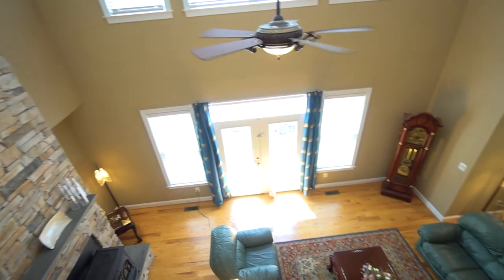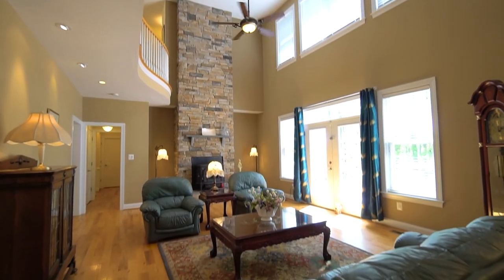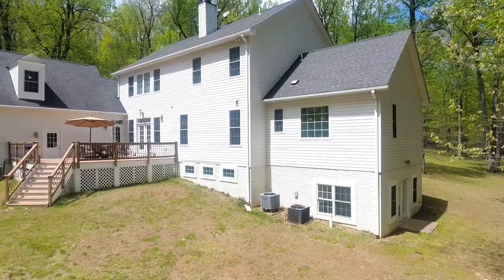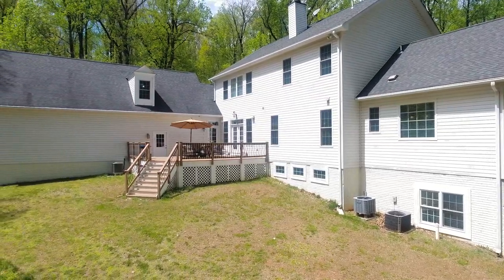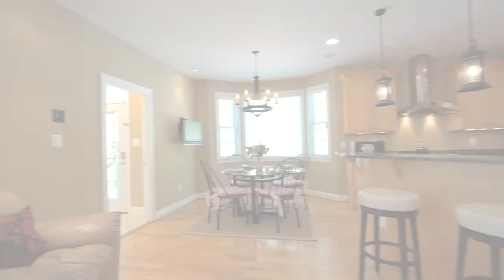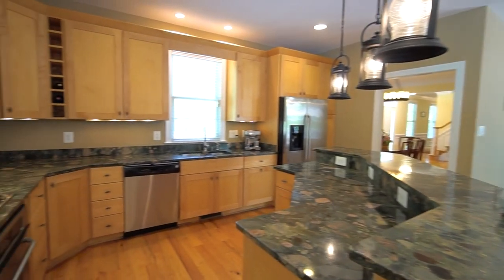The large two-story great room is open and light-filled with French doors leading to an expansive Trex deck. This beautiful kitchen is open to the great room and features a large island with breakfast bar.